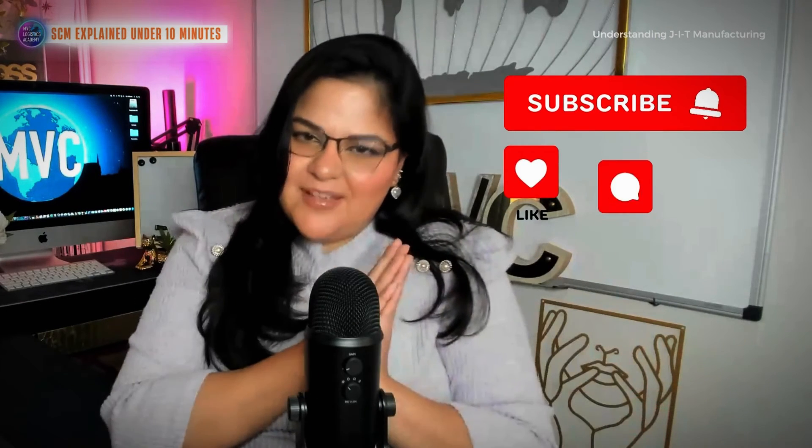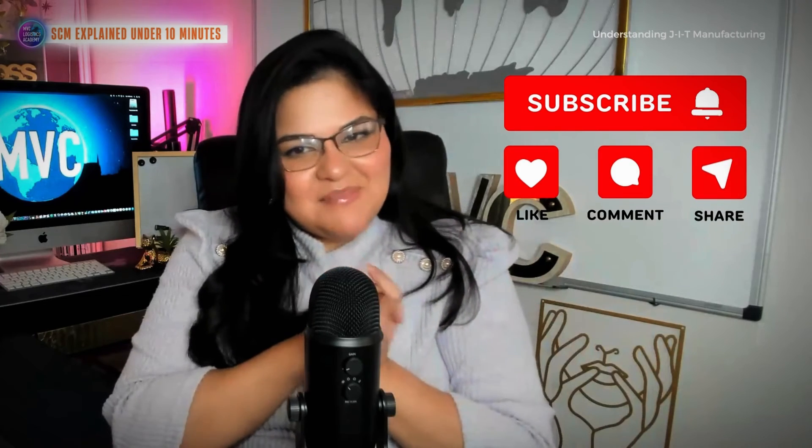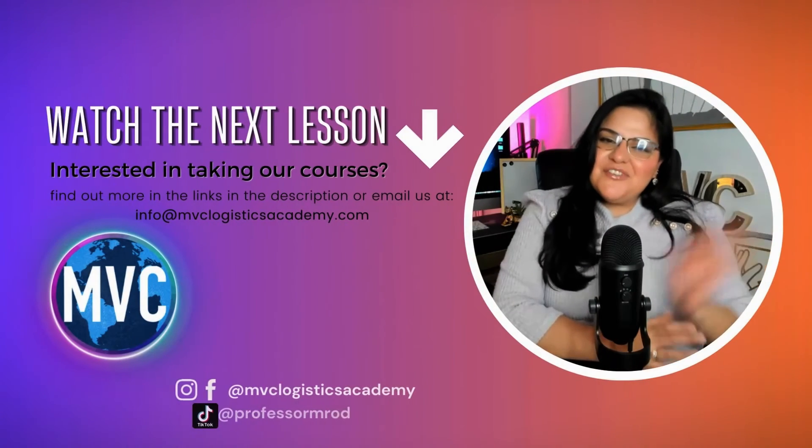So there you have it — a brief overview of just-in-time manufacturing. Whether you're a business owner, a student, or simply interested in supply chain management, understanding just-in-time can really help you transform the way you approach production and inventory management. If you found this information valuable, please hit that subscribe button to stay updated on more insights in supply chain management.